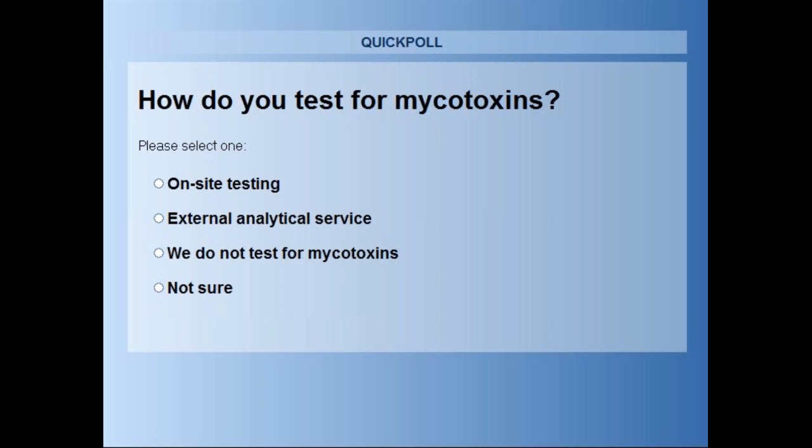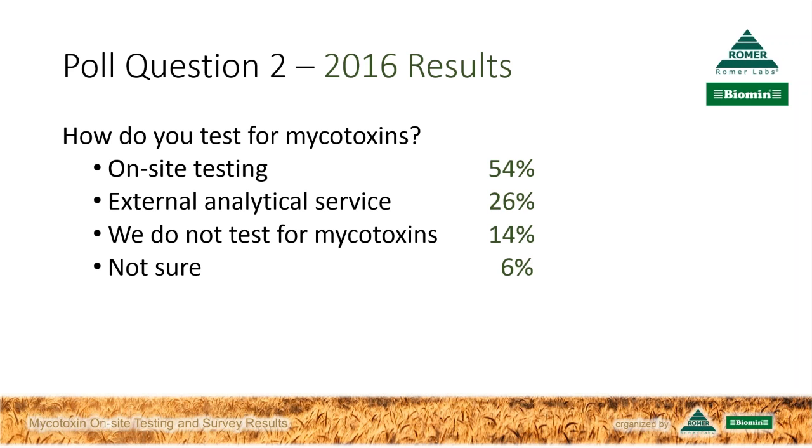The voting is now closed. Let's have a look at the results. Just as a comparison with last year's numbers, today we see on-site testing at 27%, which is about half of what we saw in 2016 from our listeners. External analytical service received the most votes at 54%. 7% do not test for mycotoxins, which is encouraging as that number has dropped by half versus last year. And 12% are not sure. Philip, what do you make of these results?